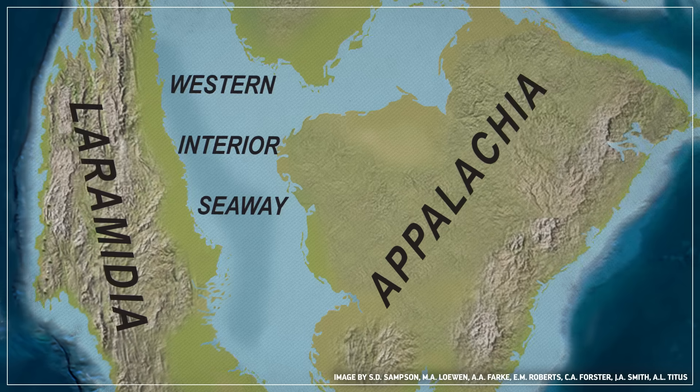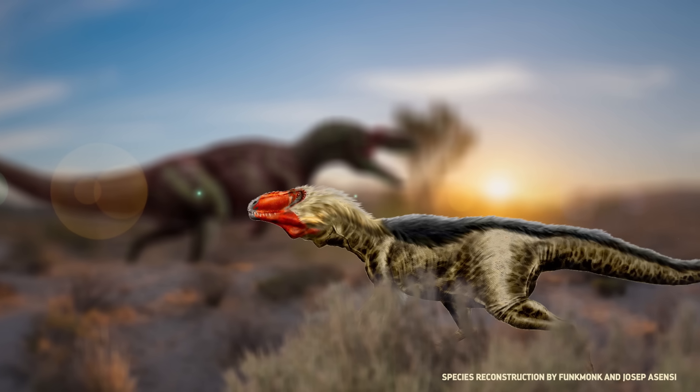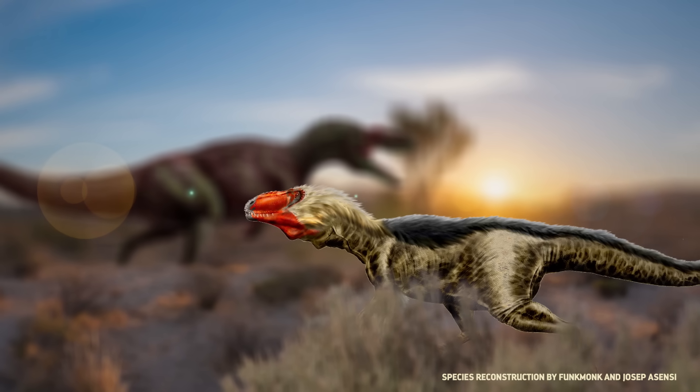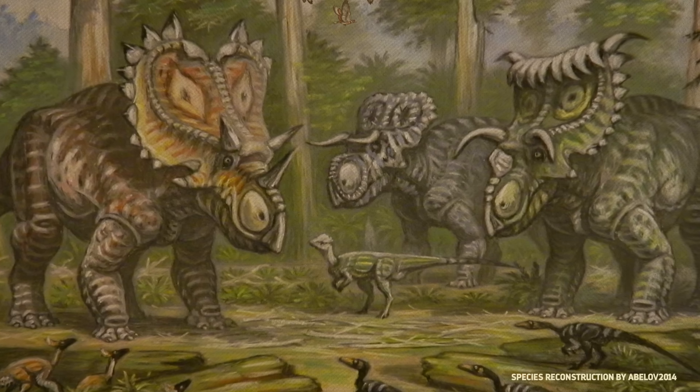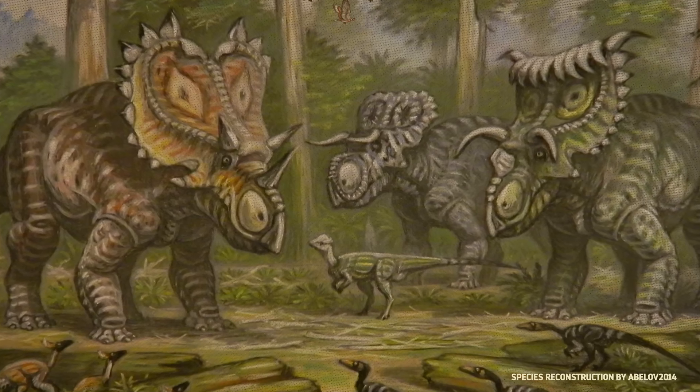To the east, there was a large isolated expanse of land called Appalachia, where massive crocodilians lived alongside early Tyrannosauroids. And to the west was Laramidia, home of some weird and wonderful dinosaurs that scientists are still discovering. And in between, there was water teeming with life.